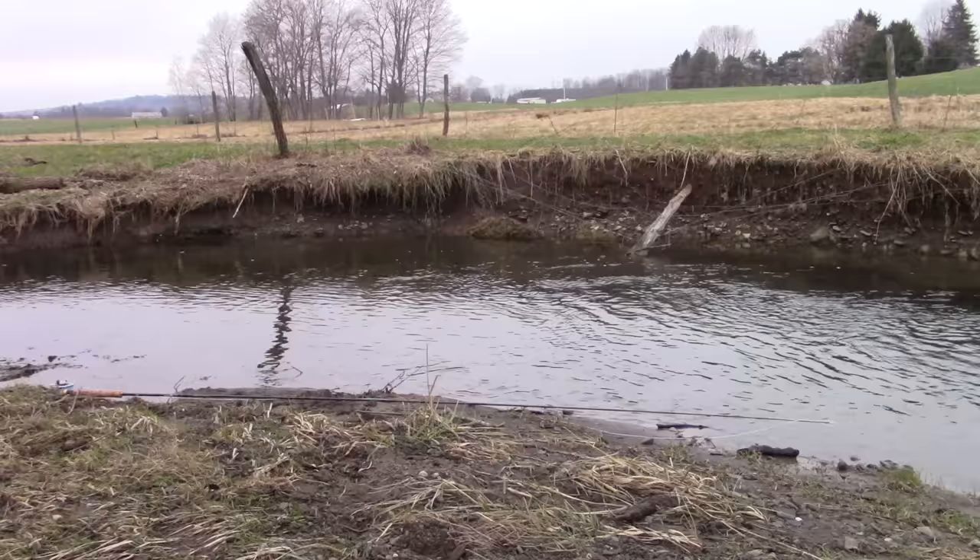When approaching a stream as a fly fisherman, the first thing I like to do is get familiar with my surroundings. You want to look at the banks, look at the water, do a little bit of pan sifting — whatever you need to do to get an idea of whether there are any immediate, blatant hatches going on.